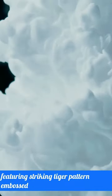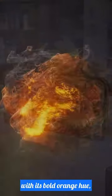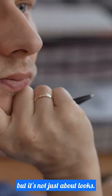Picture the sleek elegance of genuine leather, featuring a striking tiger pattern embossed on its surface, adding a touch of wild sophistication to your everyday. With its bold orange hue, you'll make a statement wherever you go. But it's not just about looks.